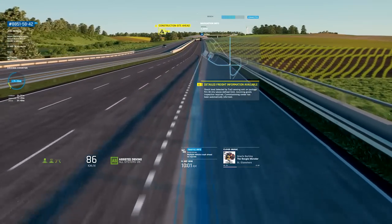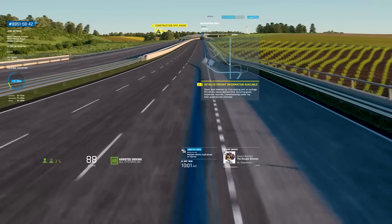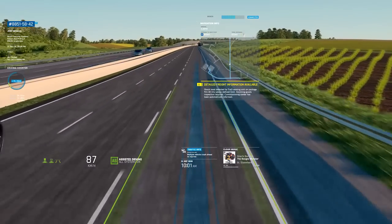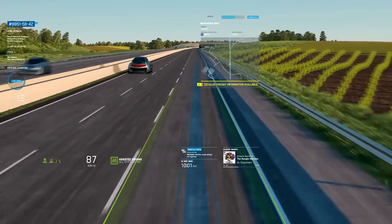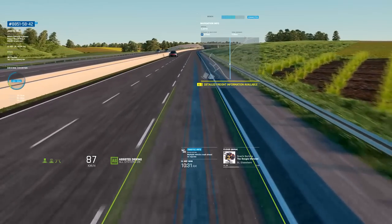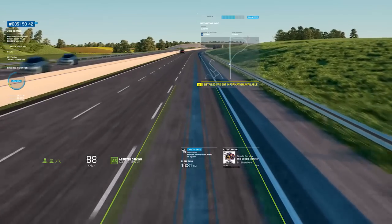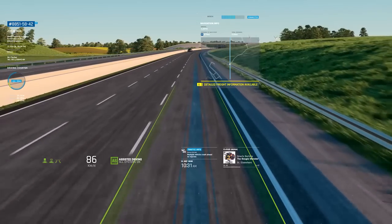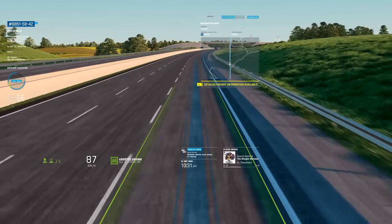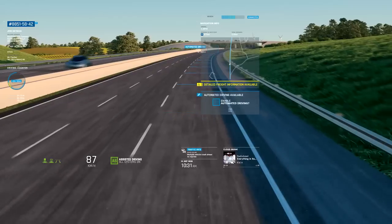The connected horizon also recognizes route-specific details — it just issued a warning that there is construction up ahead. As we are right now on the freeway, Alex will receive more than just driver assistance. Bosch's innovative systems enable highly automated driving too, which transfers control to the truck, making our vehicle even safer, more convenient, and more environmentally friendly when on the road.